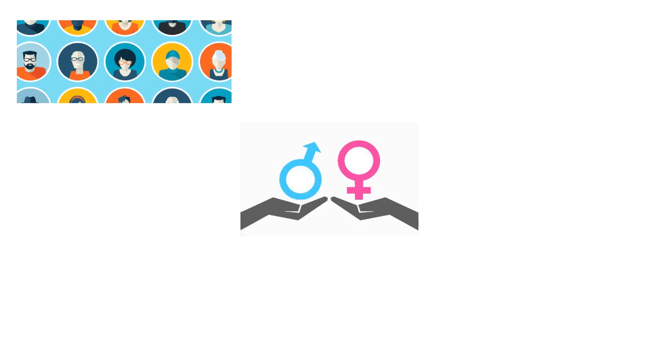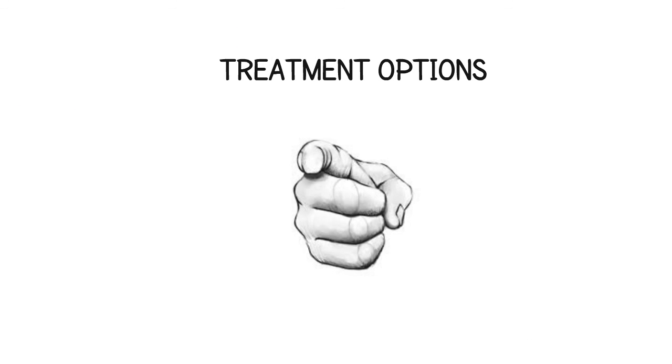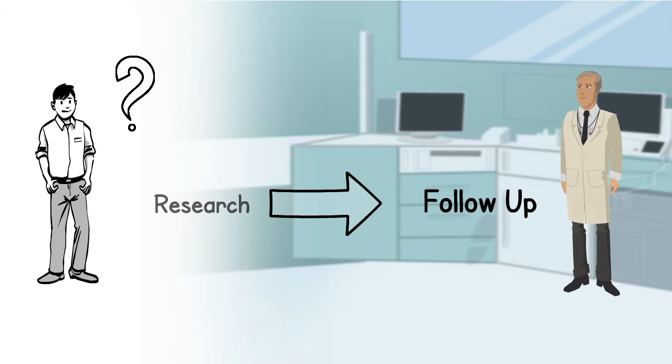Kidney disease can develop through a number of means, but it's important to be aware of the risk factors and the treatment options available for you. If you're like Scott and have any questions about your condition, make sure to do your research and follow up with your health care provider.